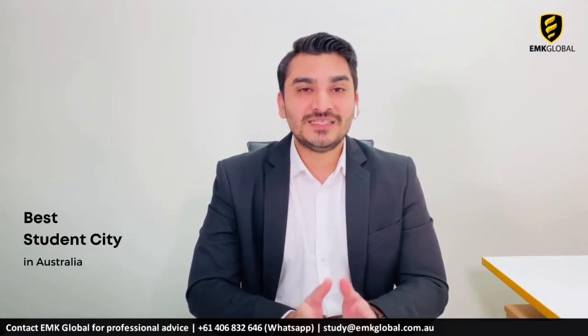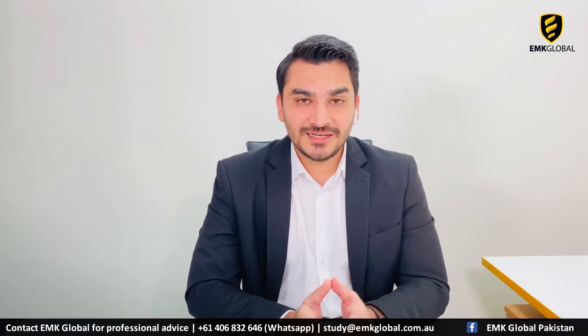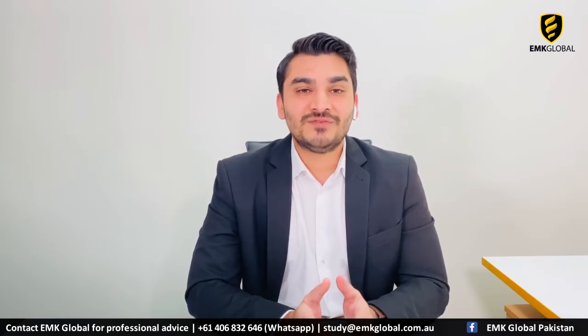Next, let's talk about the CSU study centre in Melbourne. Melbourne is located on the south coast of Australia, and was recognised by QS university rankings in 2018 as the best student city in Australia. Melbourne was ranked number two as the world's most livable city. The CSU Melbourne campus is just 15 minutes from the international airport and five minutes' walk from the Southern Cross train station.